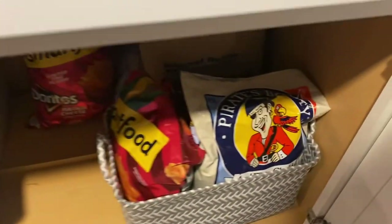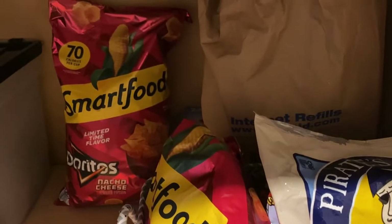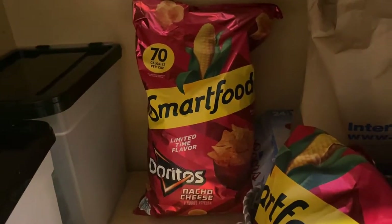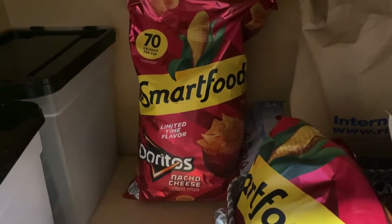And then what I really love on the bottom is I got another basket and put the smart food popcorn, pirate booty, and Doritos all in there. Actually, these smart food Doritos — they're okay, they're not my favorite. If you do see them at your Sam's Club, eh, it is what it is.